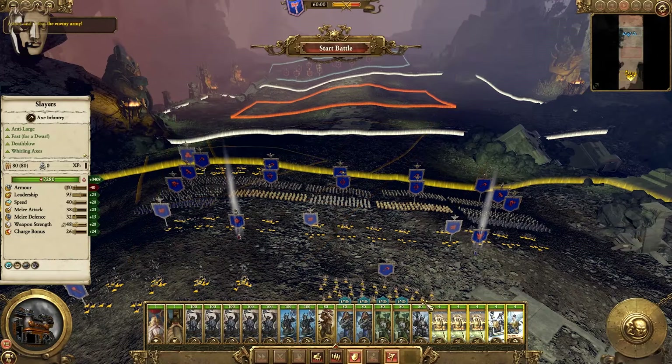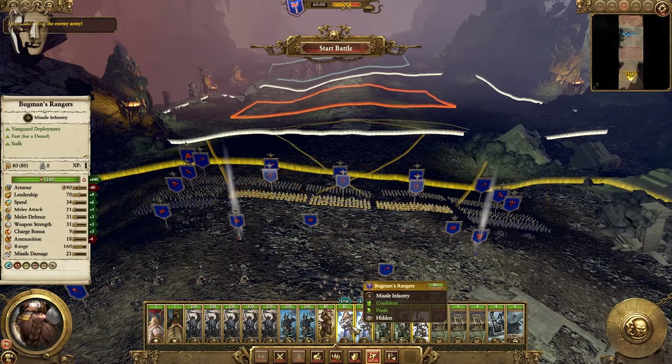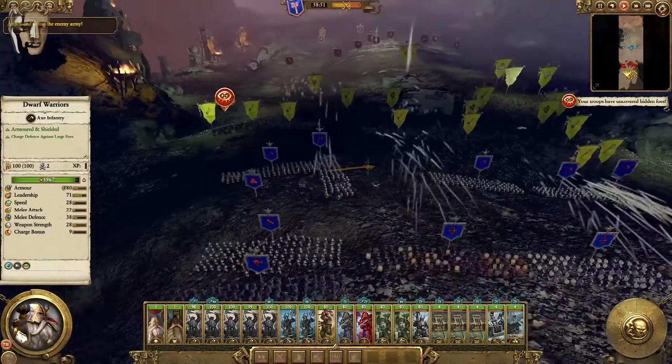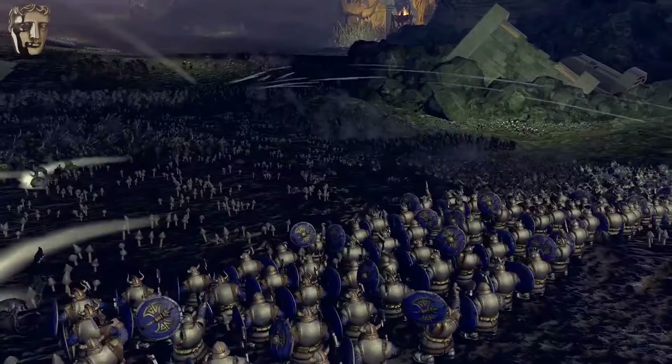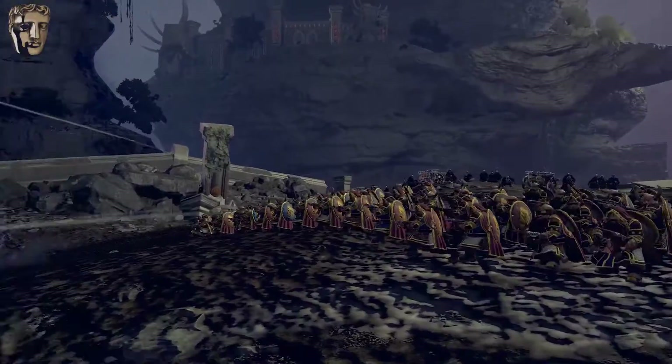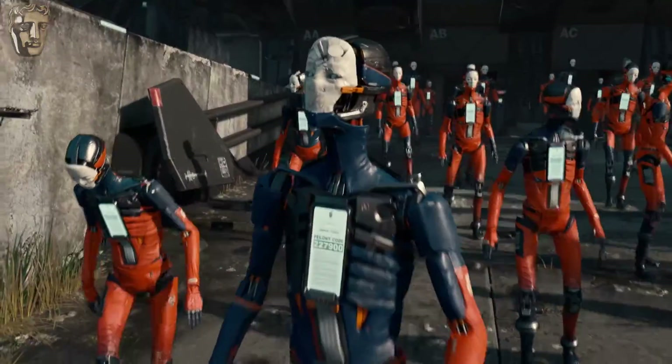I would define the role of artificial intelligence in video games as providing the player with enough information so that they then subsequently fill in the gaps, and believe that characters and entities in the world have their own agency and their own intelligence. Nothing is truly artificially intelligent — not yet.